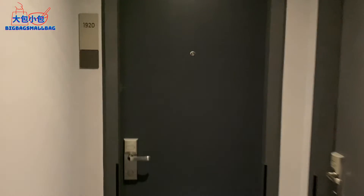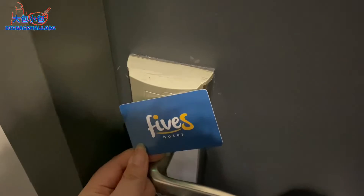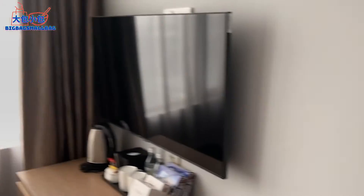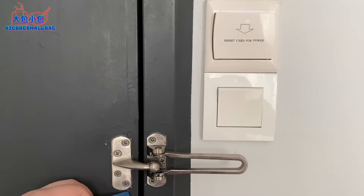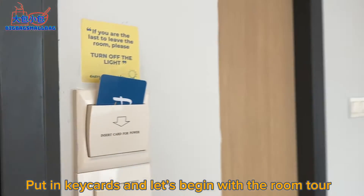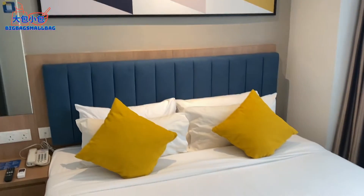We are here at room 1920. After a courtesy knock, let's go into the room — it's a bit old school. The room is really smaller than I expected. When I saw the photos online it seemed bigger. Now I've got to put in a key card for the power.